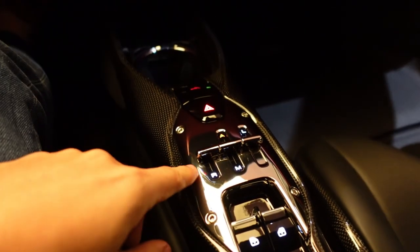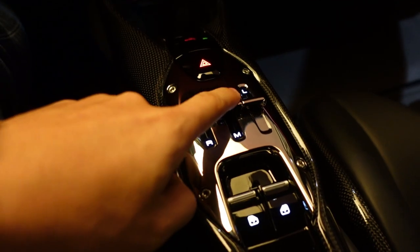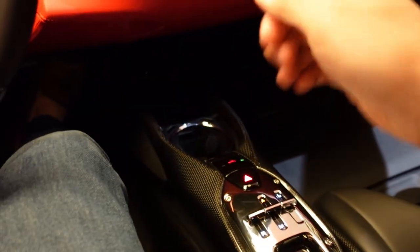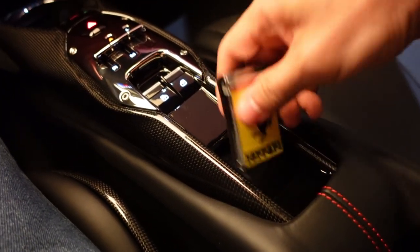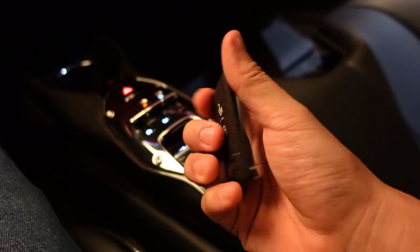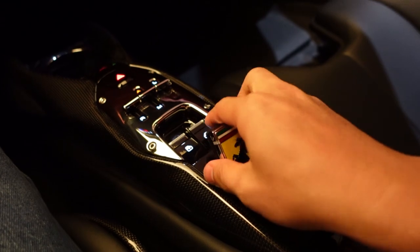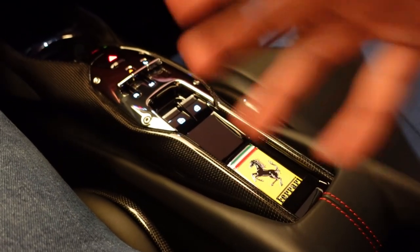A lot of carbon fiber over here. You have the selector to go into reverse — automatic/manual. This reminds me of the H-gated manual from the older Ferraris. And this, my friends, is the key — it really ups this game with this Ferrari. It sits right here and looks like part of the furniture now.